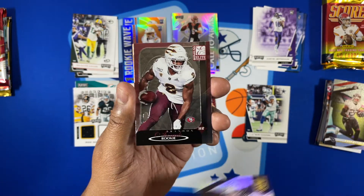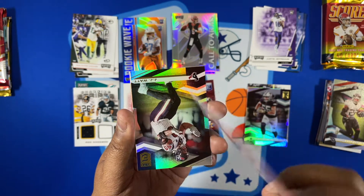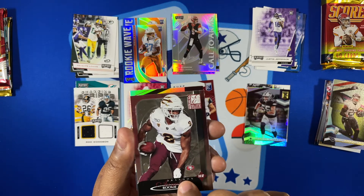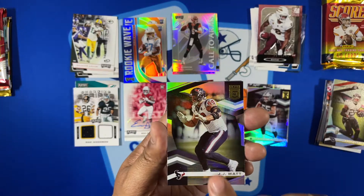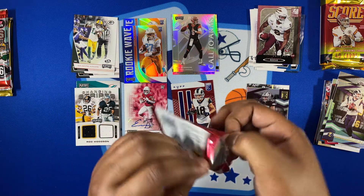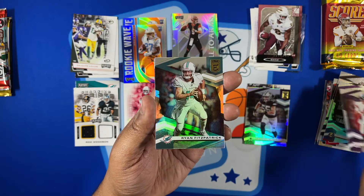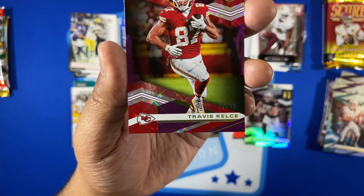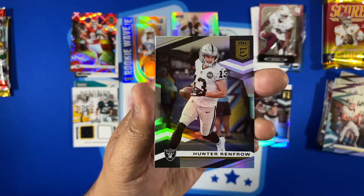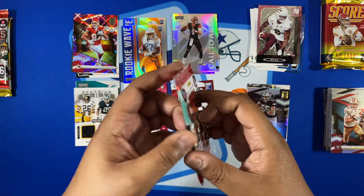Got a Leighton Vander Esch Cowboys card and a Derrick Henry rookie card. Then Brandon Iuke and a JJ Watt base card, and Goff. Last Elite pack: Daniel Jones, Fitzpatrick, Travis Kelce numbered 27 of 99 — we'll take it. Got a Hunter Renfrow and George Kittle as well. The Elite packs were so-so overall.